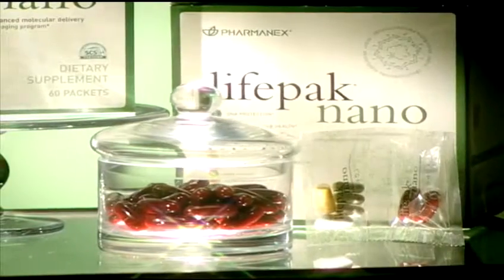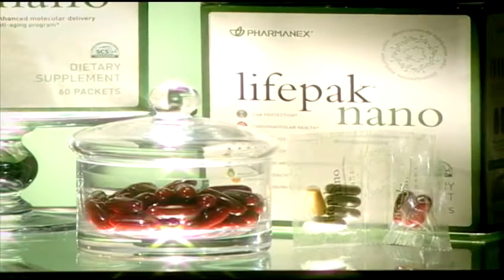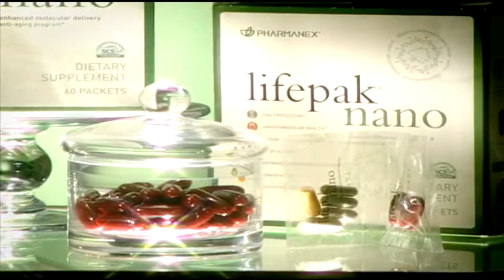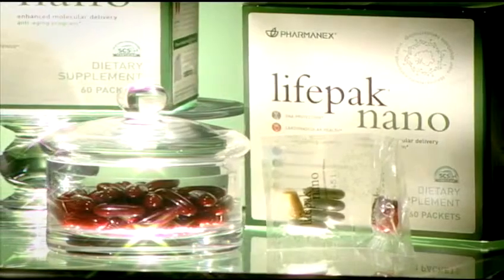Each sachet contains two liponutrient soft gels, one vitamin capsule, one phytonutrient capsule, and three mineral capsules. Simply take the contents of one sachet with eight ounces of fluid with your morning and evening meals.